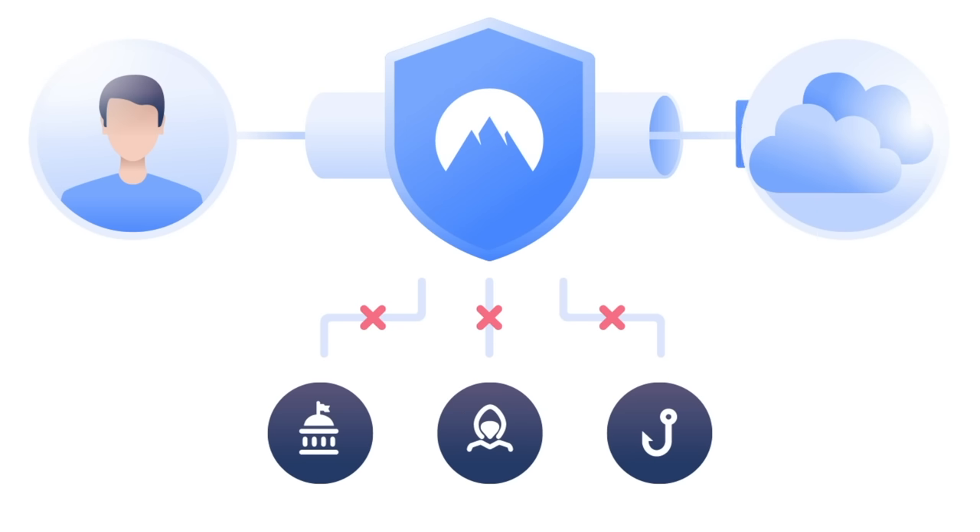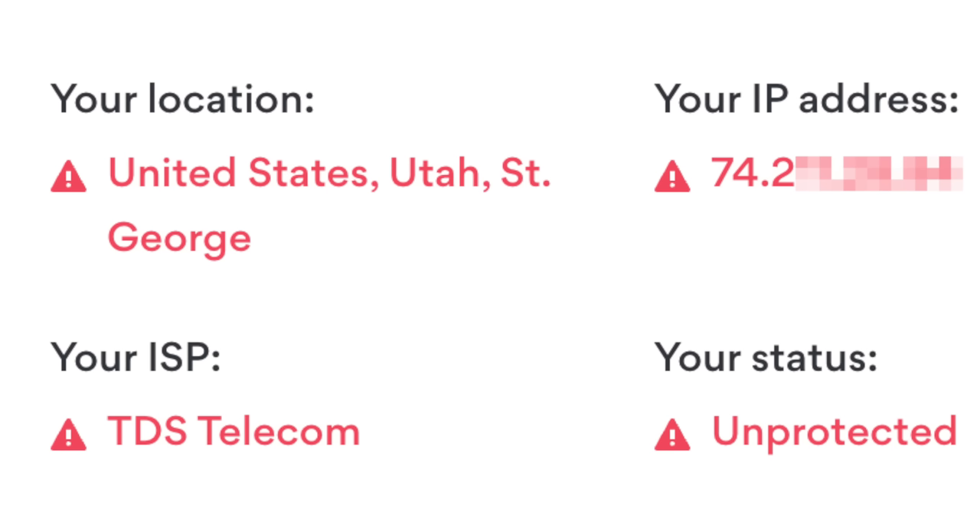For example, if I go to NordVPN's website it shows me right there that I'm in St. George, Utah — it has my IP address. Everything is open to whoever's website I go to, but you turn on NordVPN and suddenly that information doesn't get to them.